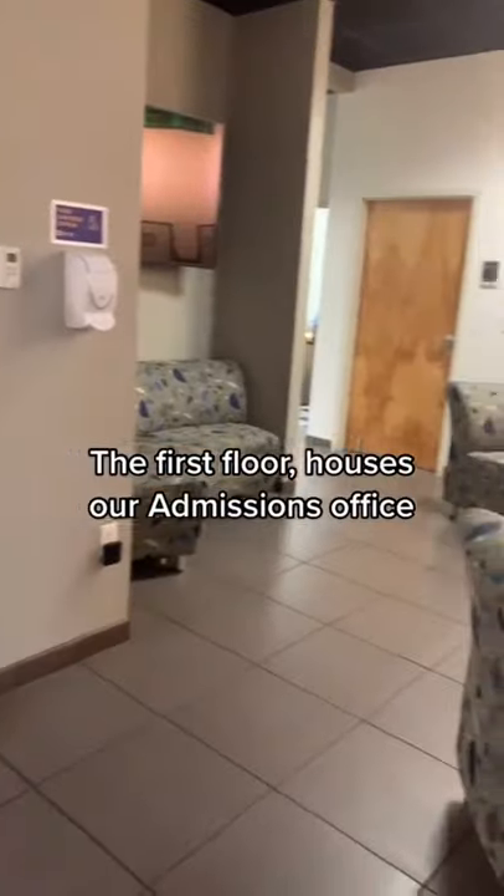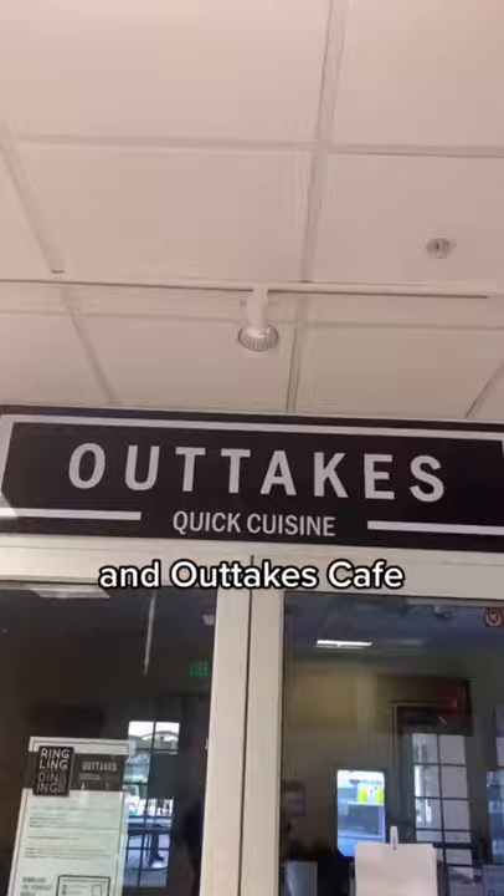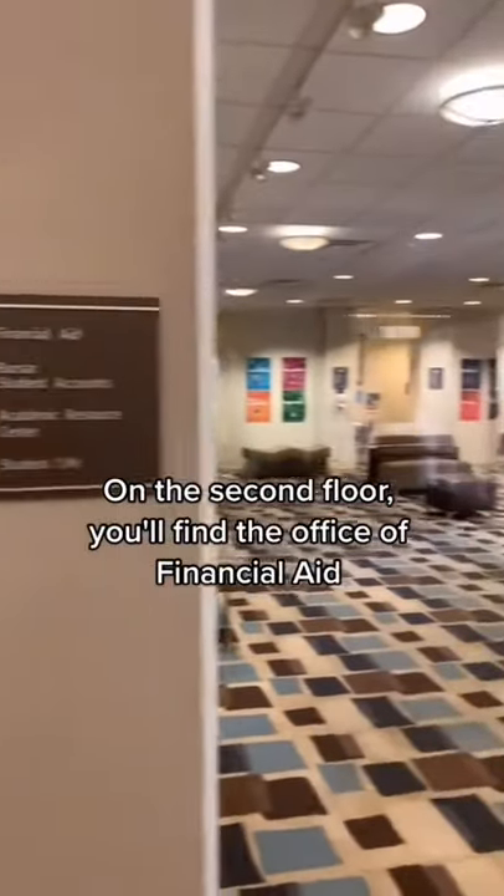The first floor houses our Admissions Office, Fitness Center, Exhibition Hall, and Outtakes Cafe. On the second floor you'll find the Office of Financial Aid,